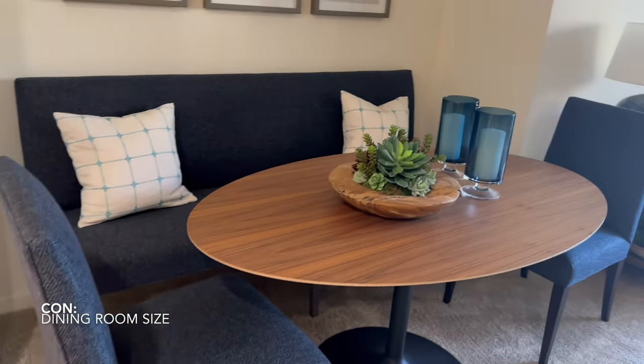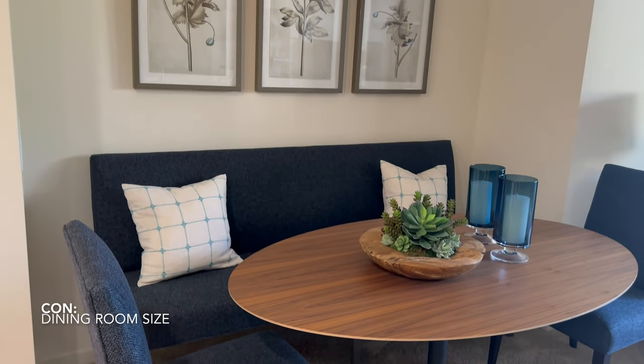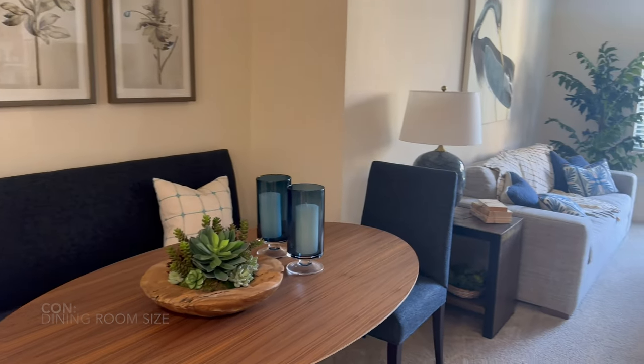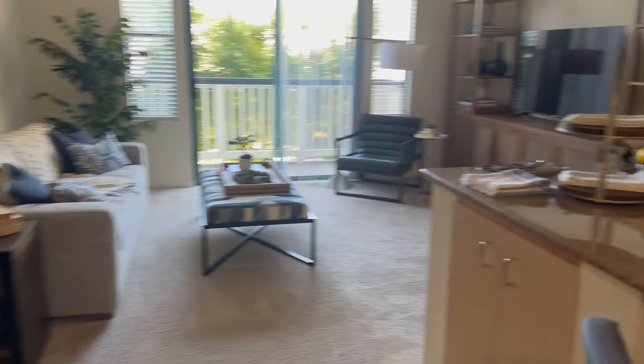This would be where your dining room is. I kind of like this interesting setup — you usually don't see dining rooms set up like this. Very interesting. I also love the blue pop of color.